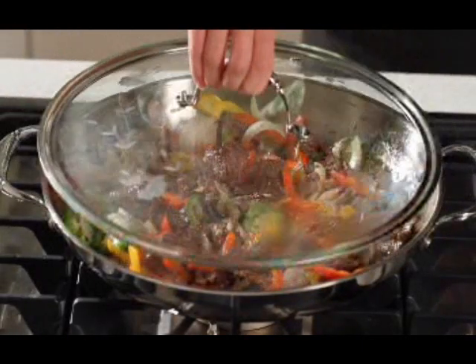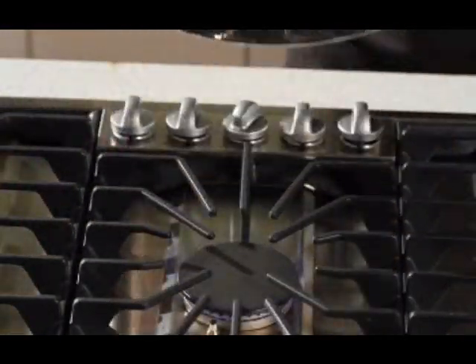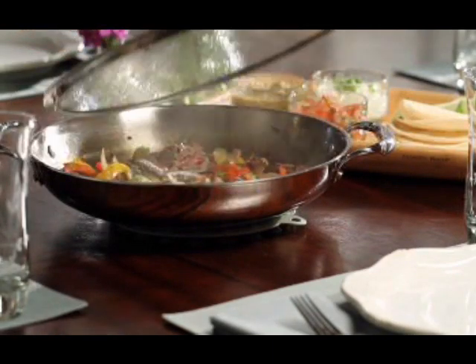Whether you're a beginner or a seasoned expert, our top-quality collection of Princess Heritage Stainless Steel Cookware, all backed by our lifetime warranty, is one very smart investment with delicious returns.